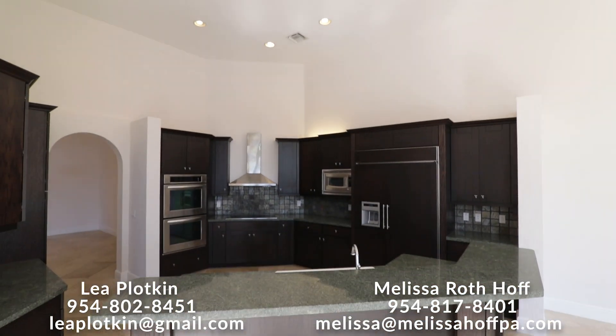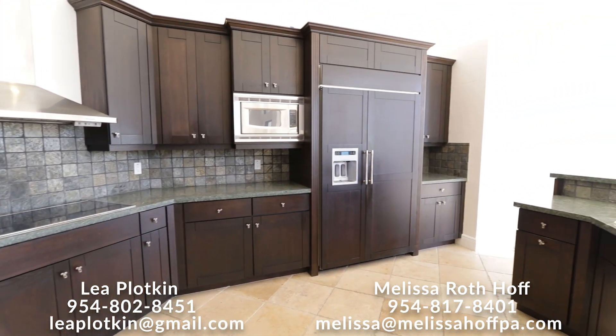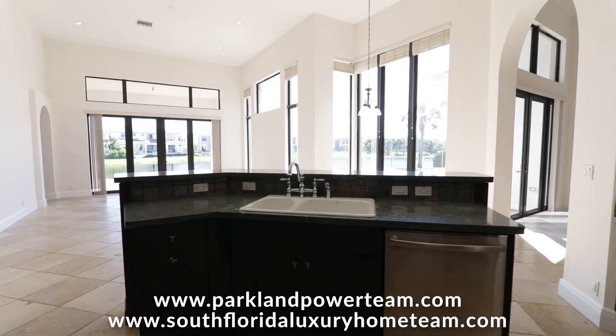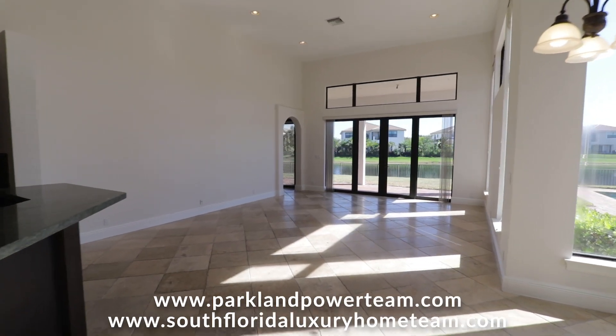In the kitchen, you will enjoy the Sub-Zero refrigerator, stainless steel appliances and double ovens, crown molding, impact windows, and the best part is this amazing view.